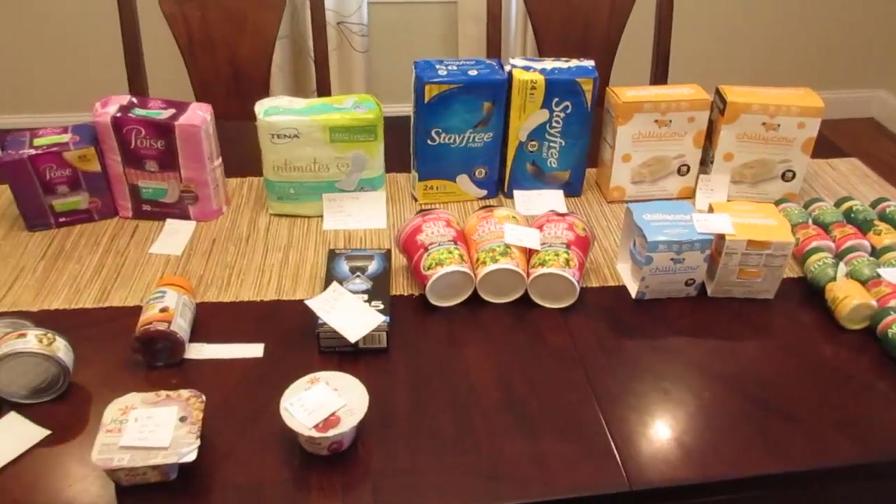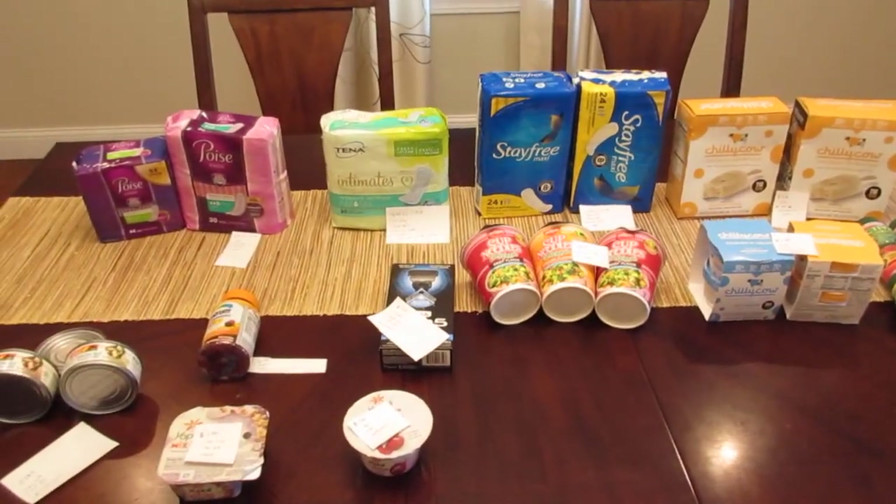Hey, welcome back. It's Lisa and I have the ShopRite deals for the week of June 3rd.